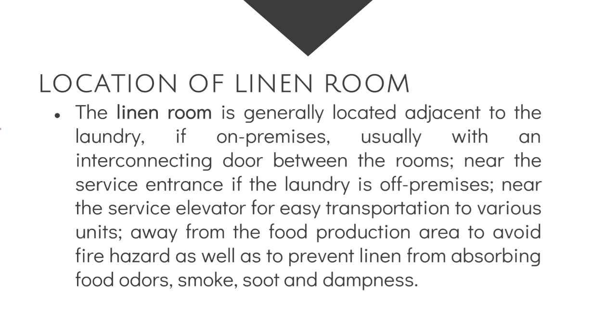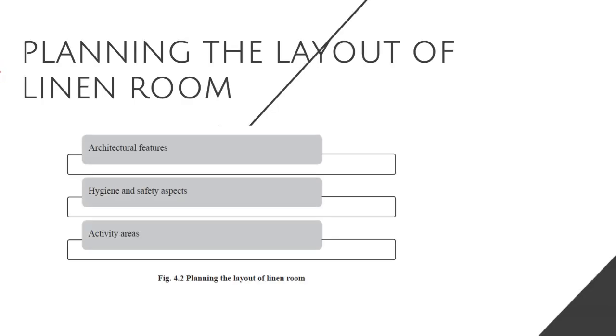In our next meeting, I will show you the laundry and linen room of Crown Regency Resort and Convention Center, where I did my OJT during my third year of college in Boracay. I will show you the different parts of the hotel in the next meeting.